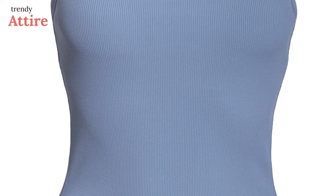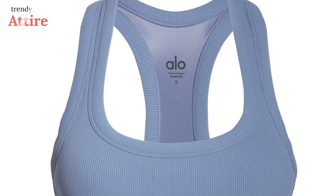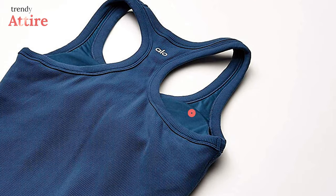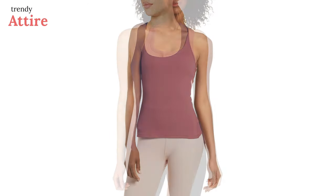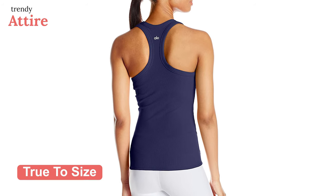It has high-performance nylon and spandex rib that will allow you an enjoyable workout with a secure fit. Designed with removable cups, this tank top will give you extra support so you can enjoy your hot yoga uninterruptedly. It comes in more than three color options and since it is true to its size, you can order your regular size.